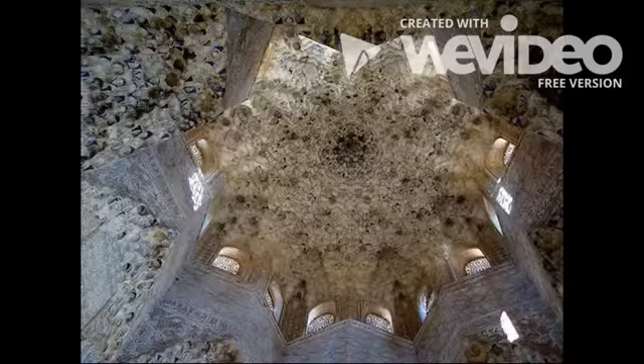We walked across the courtyard to the east side, which is called the Sala de los Reyes, or the Hall of the Kings. The Hall of the Two Sisters and the Hall of the Ambassadors were used as residential apartments with rooms on the second floor as well.